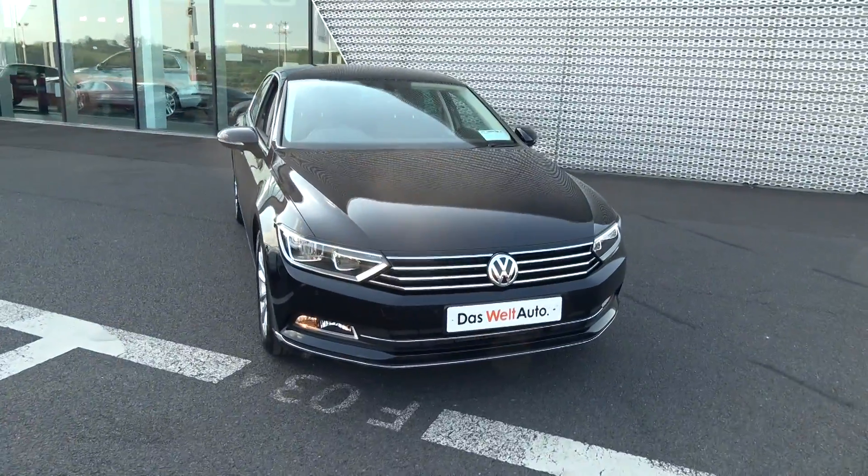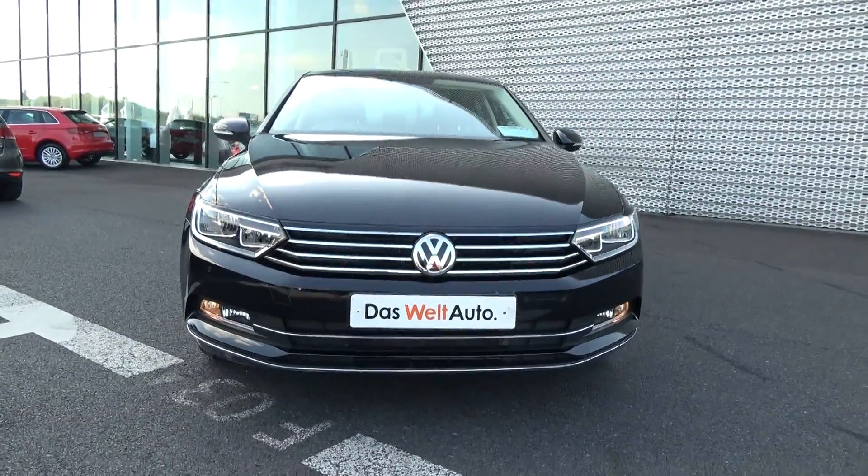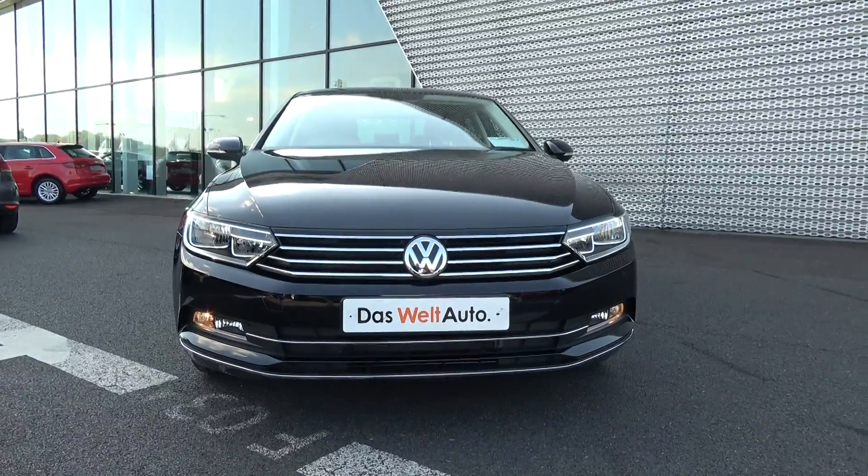Now swiftly moving on, we have the daytime running lights, front parking sensors, and your front fogs on offer below your lower front bumper for additional safety.